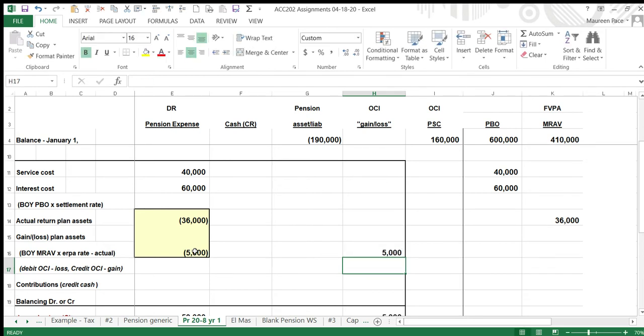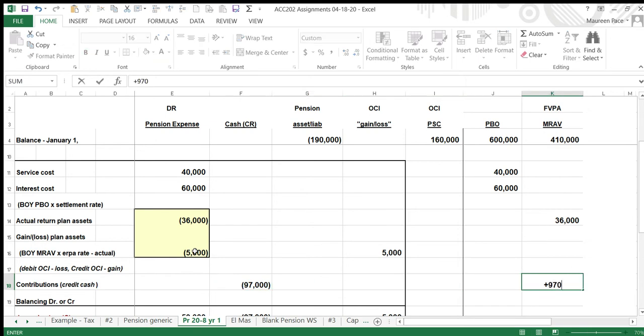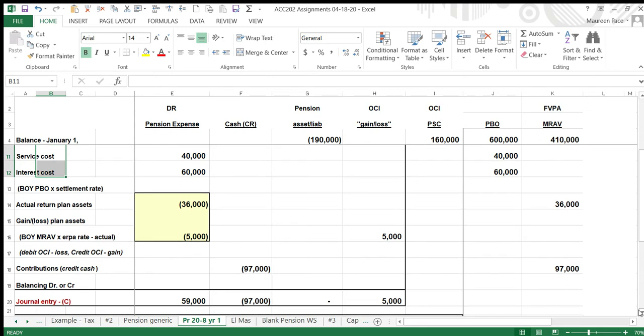What else do we have? Contributions — we paid in $97,000 to the plan. Now with respect to the items in this box, we are overfunded. We paid in $97,000, but the negative items only add up to $64,000.